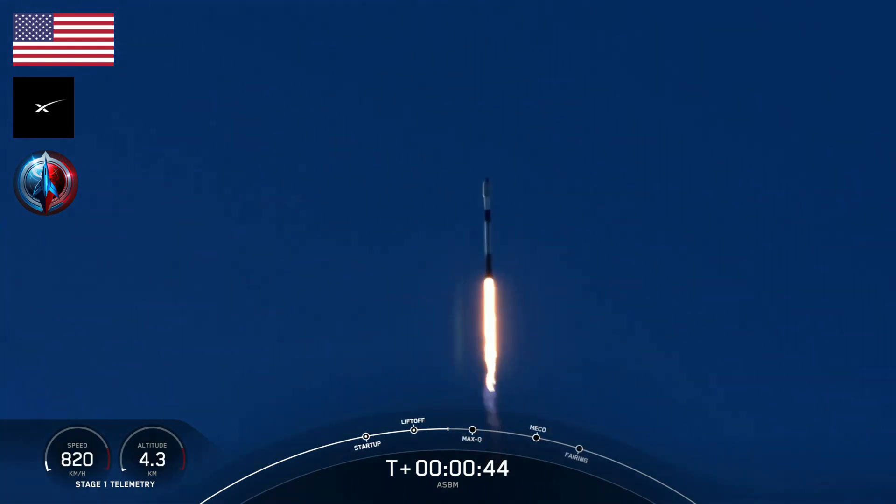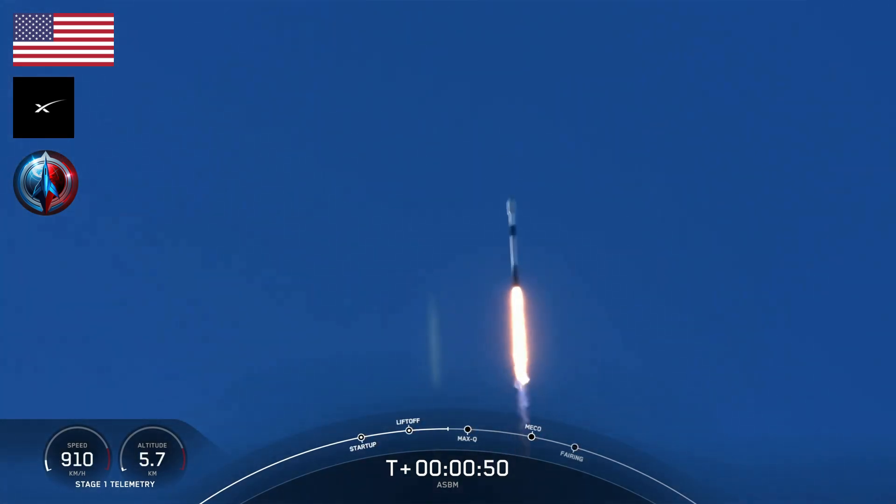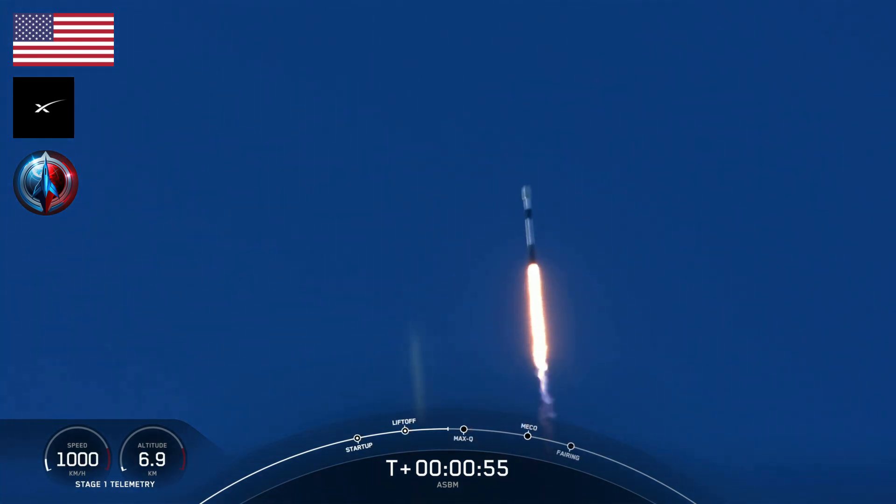Now after clearing the tower, there are good confirmations that our power and telemetry onboard Falcon 9 are looking good. At this point, we're gimbling the engines on the booster to initiate a slight roll maneuver. Vehicle supersonic.